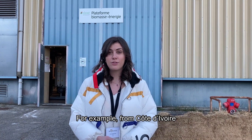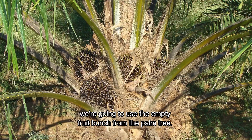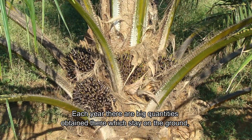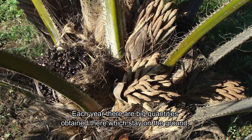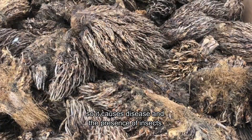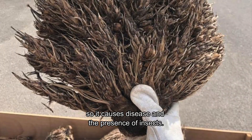For example, from Côte d'Ivoire we use the empty fruit bunch from the palm tree. Each year there are very large quantities obtained there which end up on the ground, causing diseases and the presence of insects.